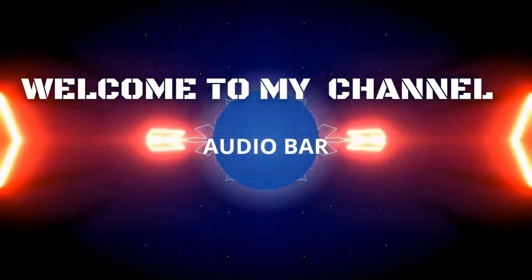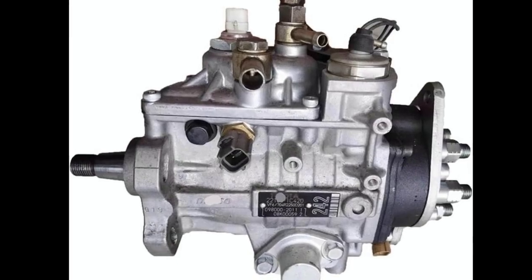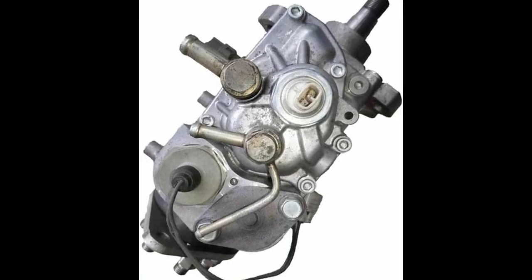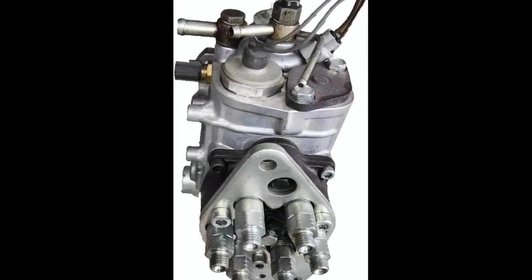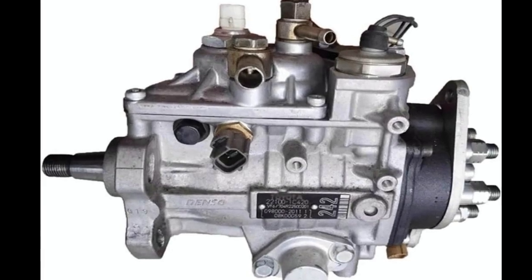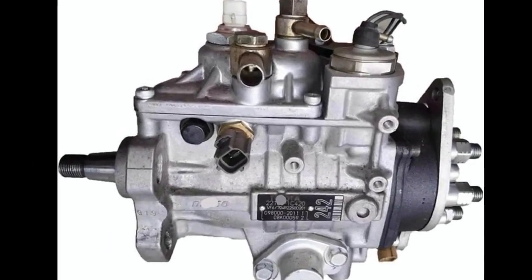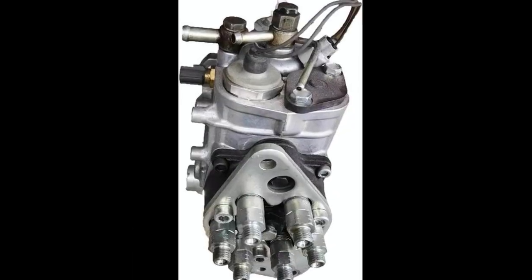Hey, today we're taking a deep dive into a component that doesn't get nearly enough spotlight in the automotive world, yet it plays one of the most critical roles in diesel engines. It's the diesel engine fuel injection pump, specifically the 221001C420 model, designed for the Toyota Land Cruiser 1FZ HDFTE engine. If you've ever wondered how diesel engines manage to deliver such impressive torque, efficiency, and reliability, then understanding the fuel injection pump is where it all begins.